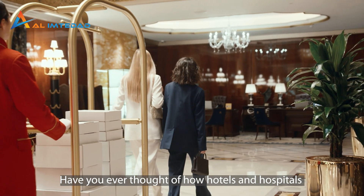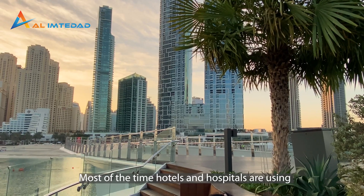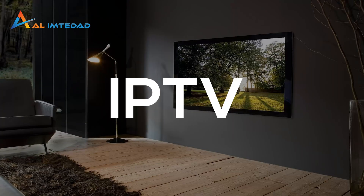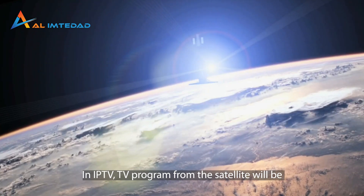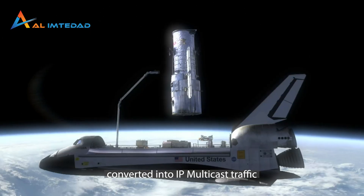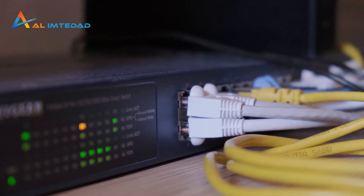Have you ever thought about how hotels and hospitals are managing hundreds of TVs at a time? Most of the time, hotels and hospitals are using SMATV systems or IPTV systems. In IPTV, TV programs from the satellite are converted into IP multicast traffic and then distributed through the entire local area network.